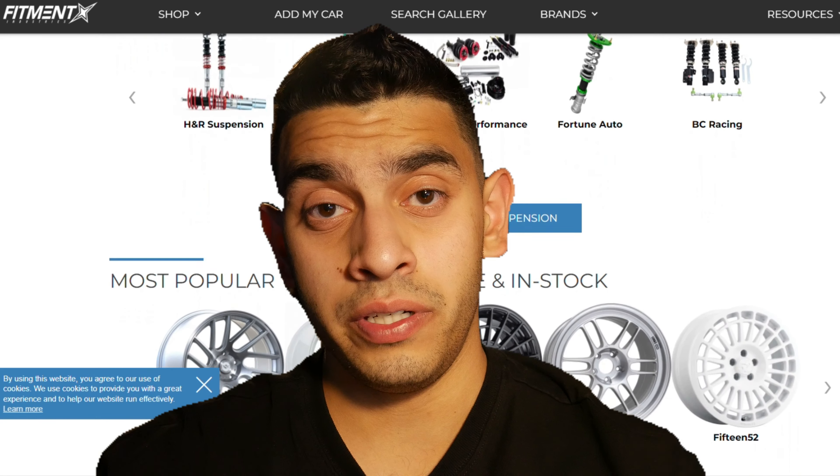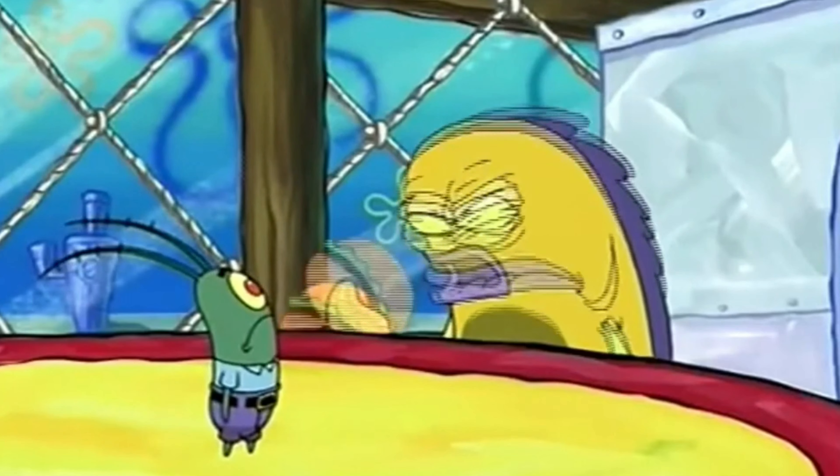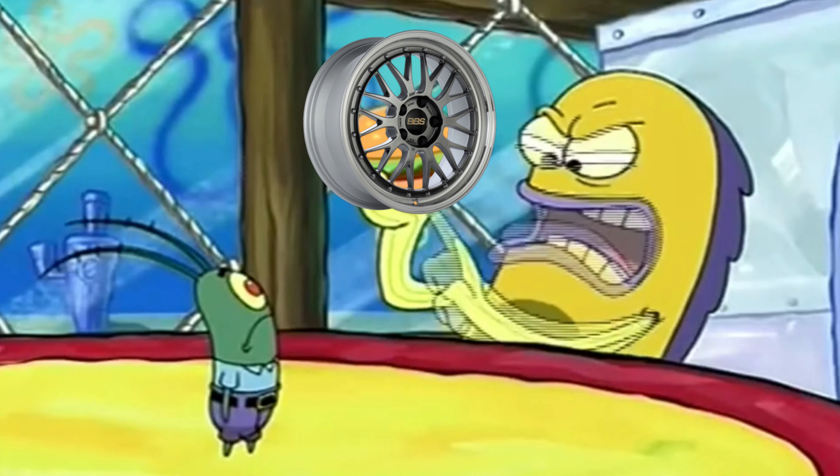There are two types of rims that people normally buy: you have the name brand stuff, and you have the replicas. Replicas are copies of very popular rims — these can be the BBS LM, the Enkei RPF1s, or the Volk TE37s. However, replicas are heavier and cast forged, meaning they are pressurized and not as lightweight.